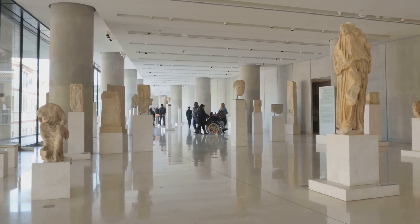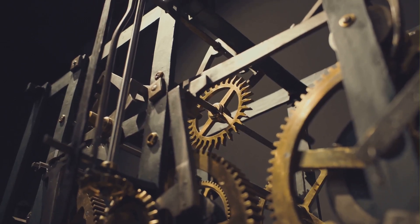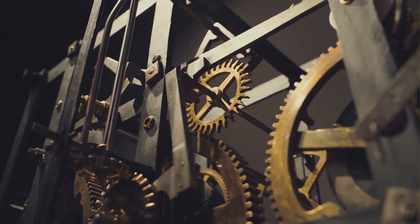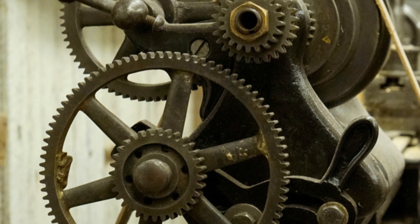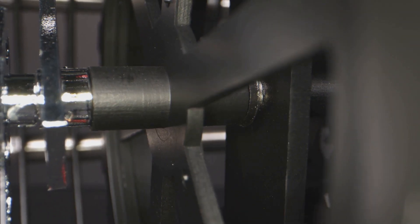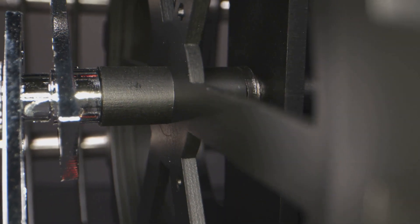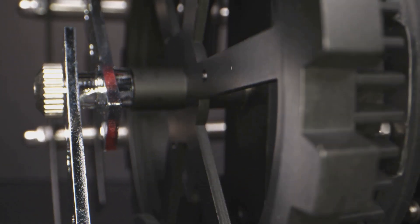The Antikythera mechanism continues to fascinate us. This ancient device, discovered in a shipwreck off the coast of the Greek island of Antikythera, has captivated the minds of historians, scientists, and engineers alike. Its complexity and precision are a testament to the advanced knowledge and skills of ancient Greek civilization.